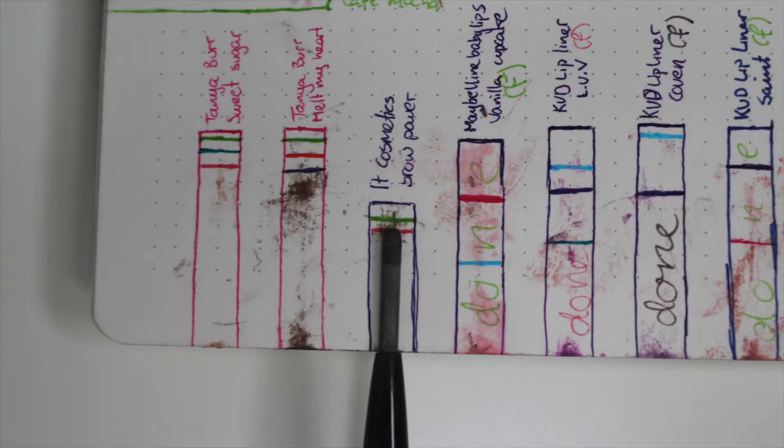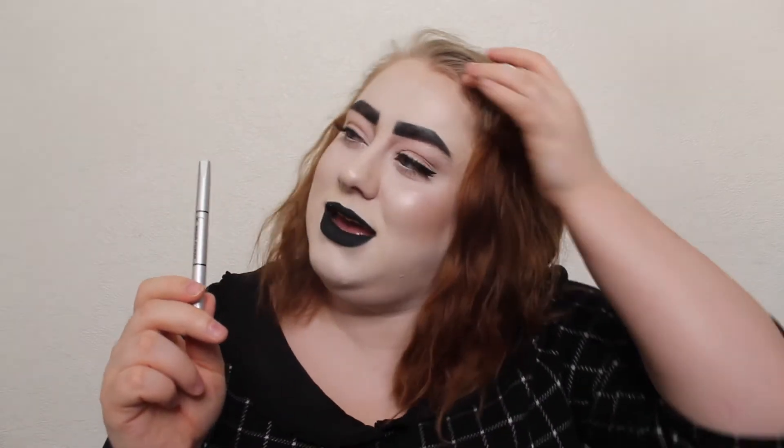I have my IT Cosmetics Brow Power in Universal Taupe. It's not my shade — it's very cool-toned and very taupey. I have a tiny bit of progress, and I am going to work hard on this. This is the brow product I wear when I'm not actually wearing makeup and not planning on going anywhere because it does not look good on my brows. The colour is so wrong and I don't like the formulation, so I want it gone.